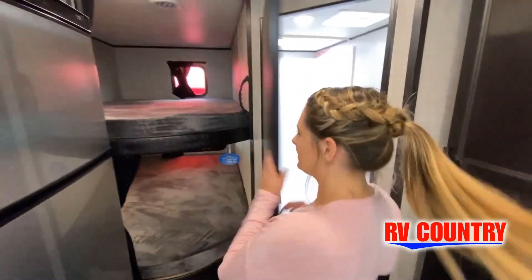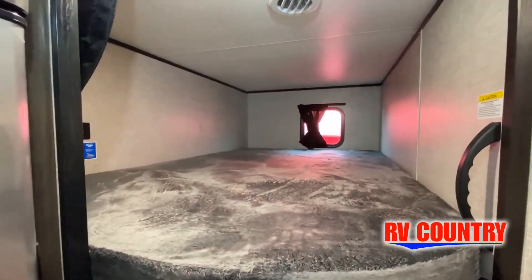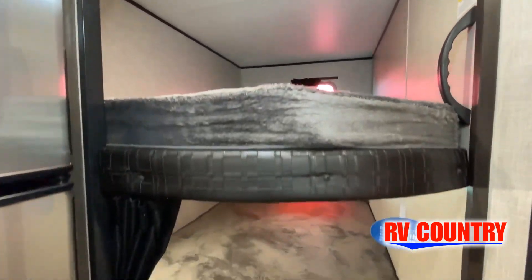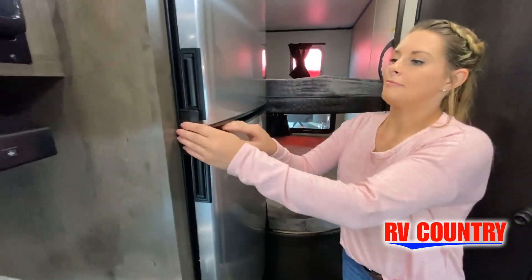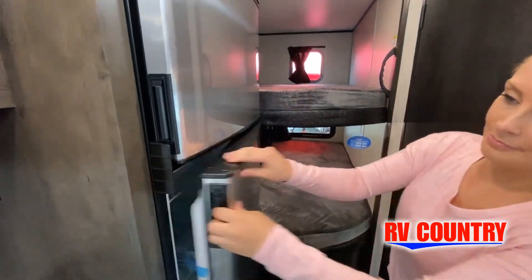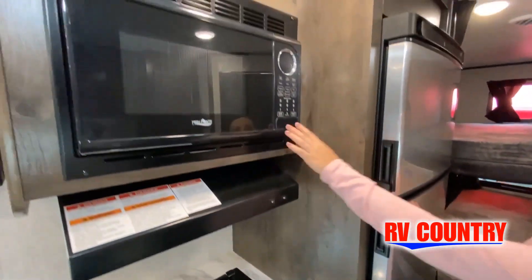While watching this video, take note of the innovative ways the manufacturer has used every possible space for storage and practicality. But there are many features not shown, and we also do not have the time to show all of them in this short video. You really must come in and see this RV to fully appreciate all of what RV Country has to offer.